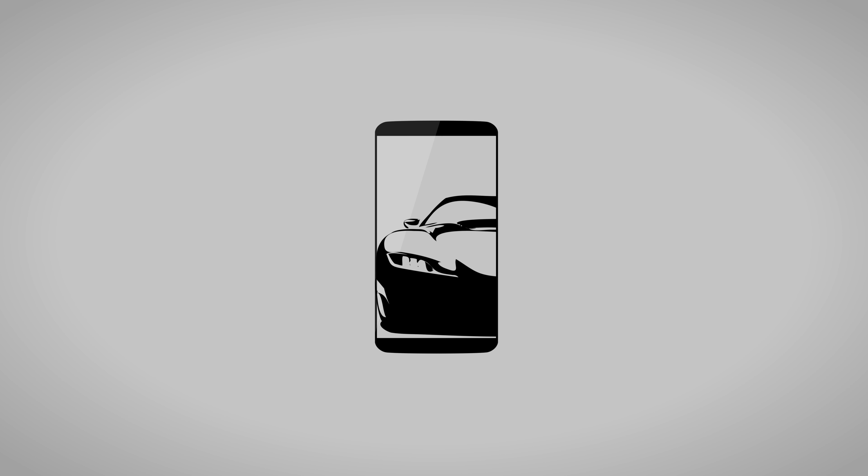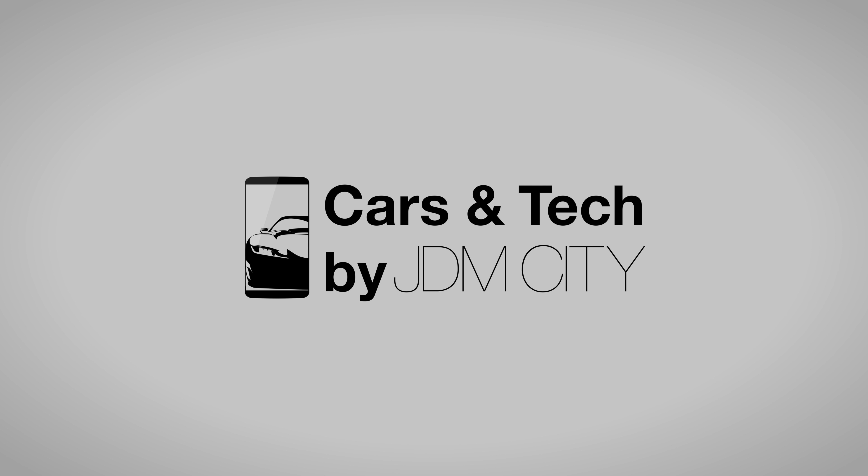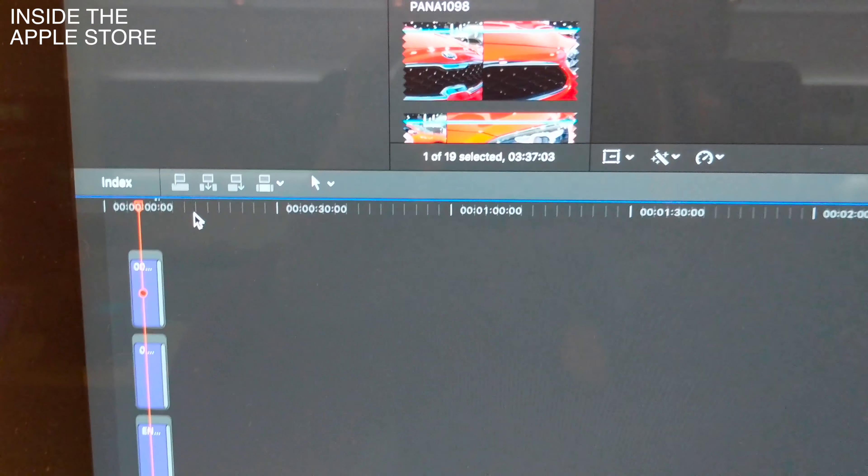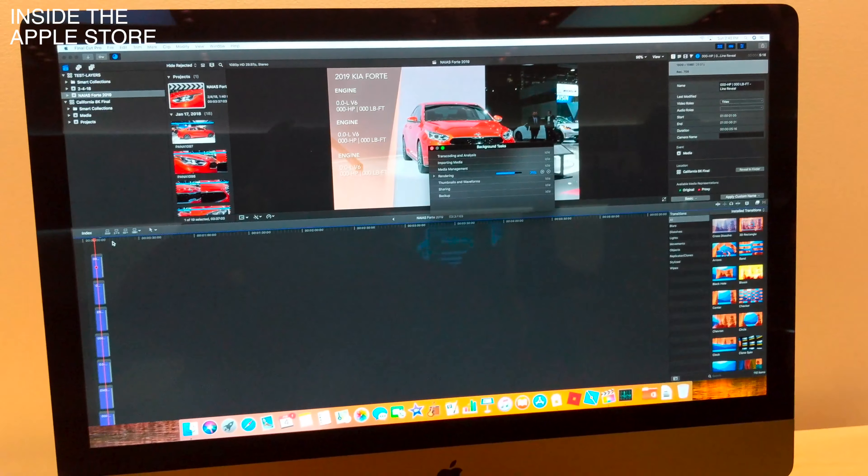I just destroyed the iMac Pro. I was trying to work on some new graphics and design in Final Cut Pro X with 12 or 14 layers of animated text. I know I shouldn't be doing it in Final Cut Pro — I should be doing it in Motion or After Effects — but I was just experimenting, and sometimes I like to do all my text in Final Cut Pro.